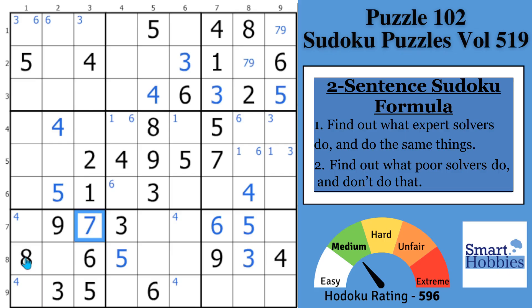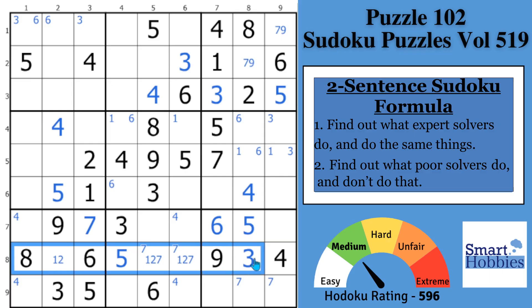Now you have this seven and this seven — a pointing pair of sevens in block nine. That restricts the sevens to these two cells in block eight. But you're not done — you're creating quite a bit of restriction. You might notice there's only three cells remaining in row eight: a one, two, or seven. Since the sevens are restricted here, you can remove that seven from this cell. But then notice what digits were in row eight: a three, four, five, six, eight, nine.